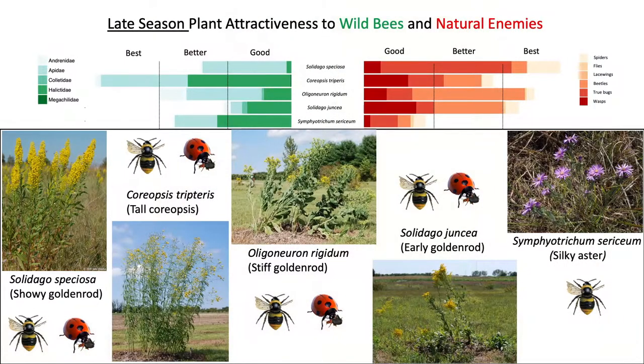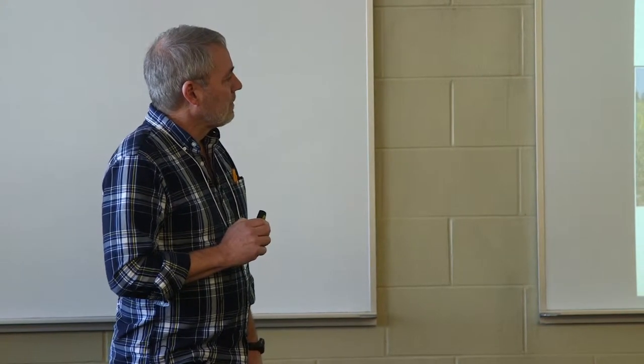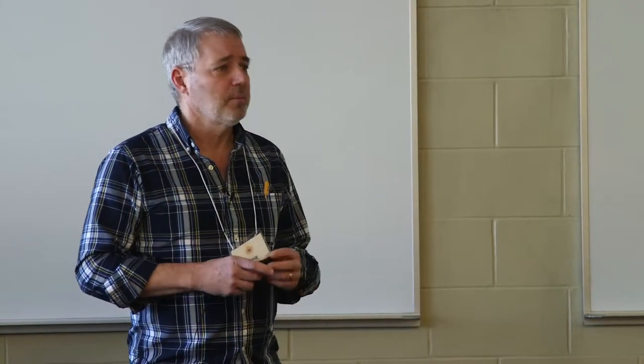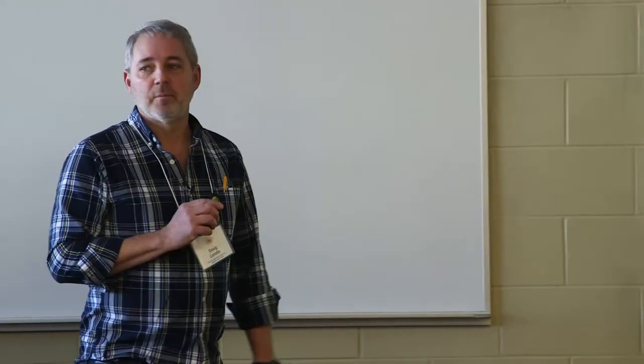Late in the season we have lots more bumblebees and honeybees, fewer parasitoids, and more beetles being attracted. The best late-season plants include showy goldenrod with its large inflorescence, tall coreopsis, stiff goldenrod, early goldenrod, and silky aster — which starts blooming in August and blooms until a hard frost. An audience member correctly noted that all these plants were selected to grow in dry sites, which was intentional from the start.